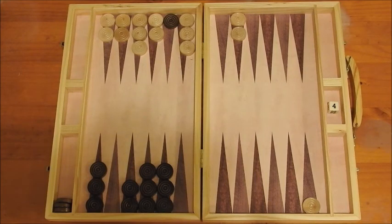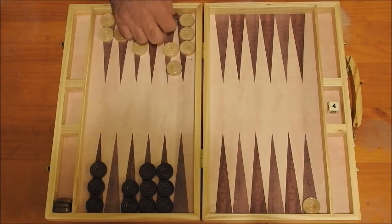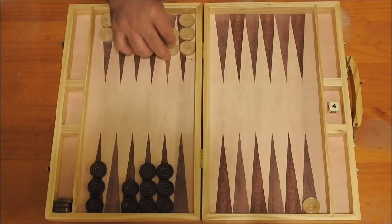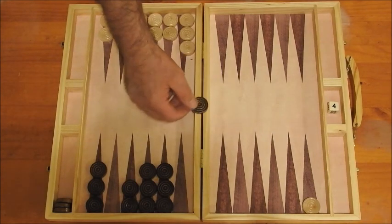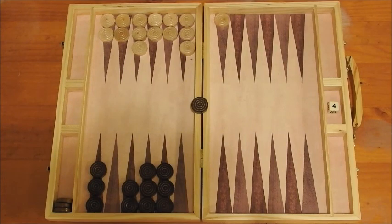At this stage, white rolled a double three, which was just perfect because he went one, two, three, did a hit there, and then played one, two, three, and one, two, three, putting him in a very commanding position over black. Because now everything is sealed off here, black cannot get in, so white has to keep rolling. With the next roll, white rolled a five and a two where he went one, two and then took the five off.